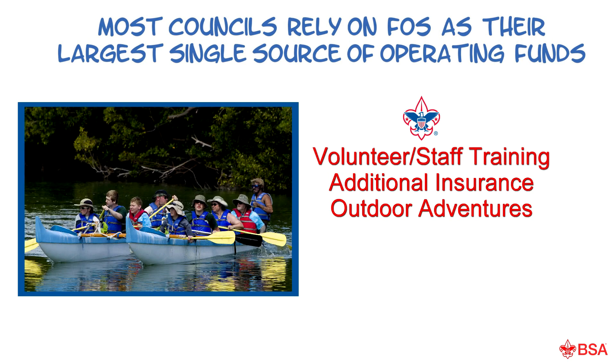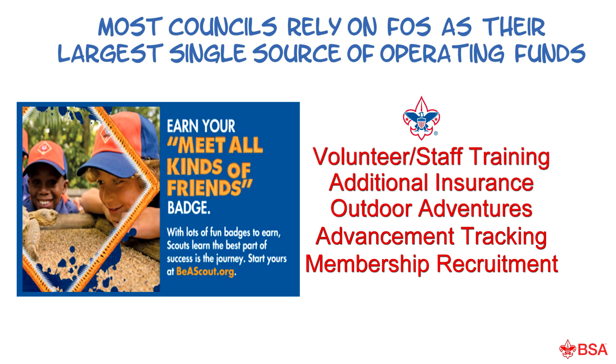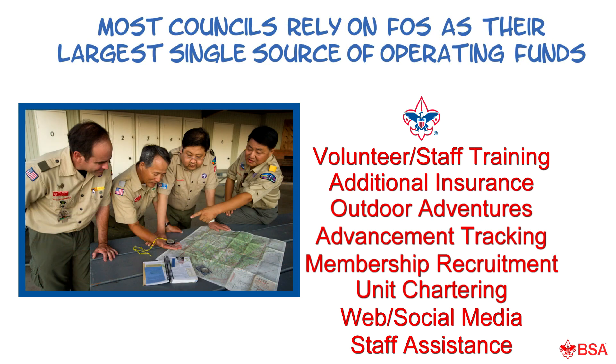Examples include additional insurance, outdoor adventures, advancement tracking, membership recruitment, unit chartering, web and social media presence, as well as full-time staff assistance for your leaders.